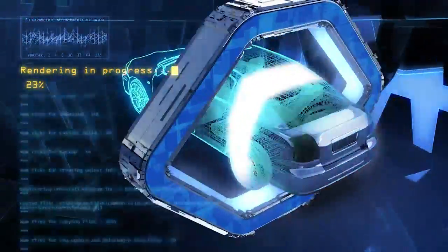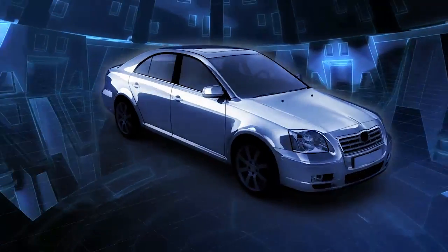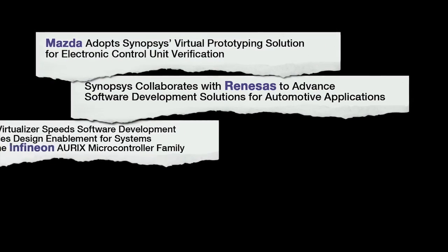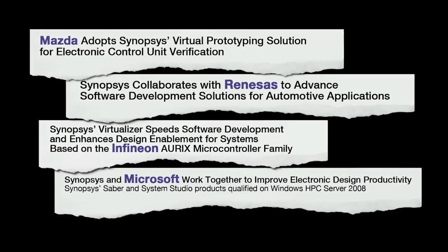Today's vehicle software and electronic content are growing rapidly. With up to 100 ECUs and 100 million lines of code, leading OEM and Tier 1 companies worldwide are choosing Synopsys as a key provider for their automotive hardware and software development needs.